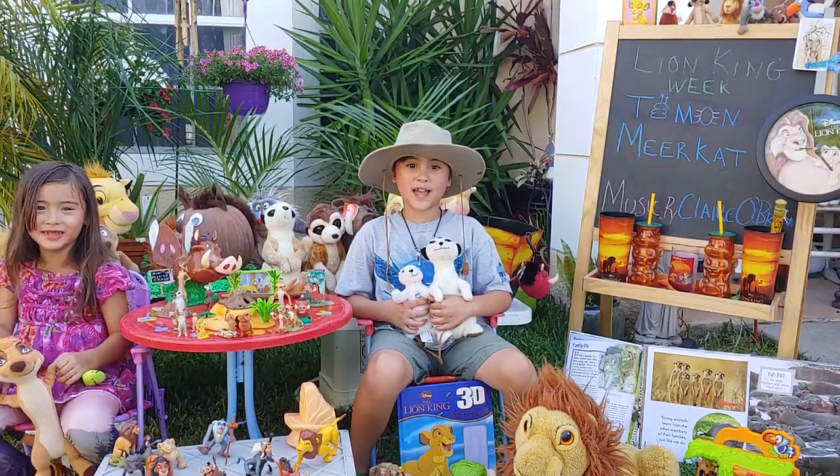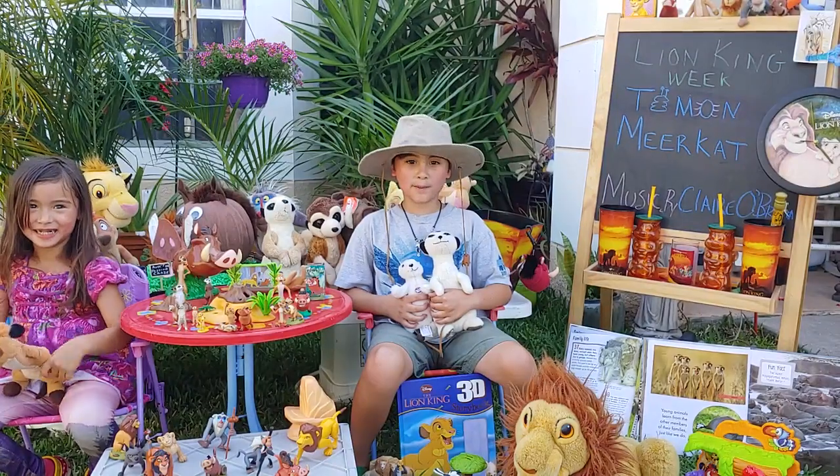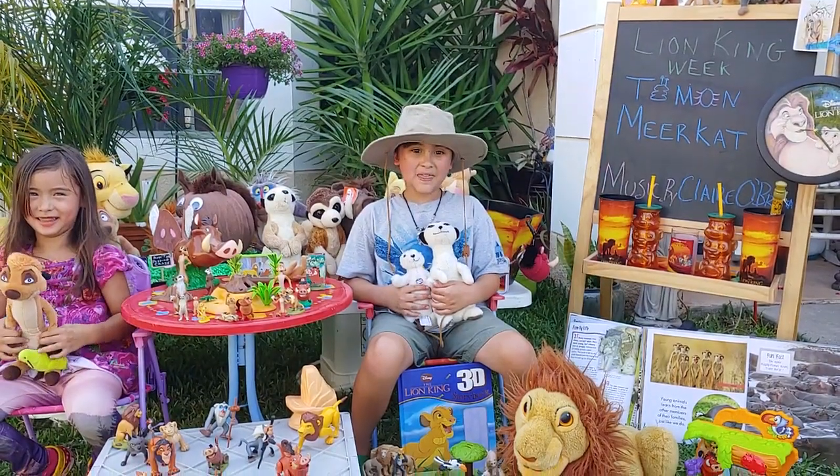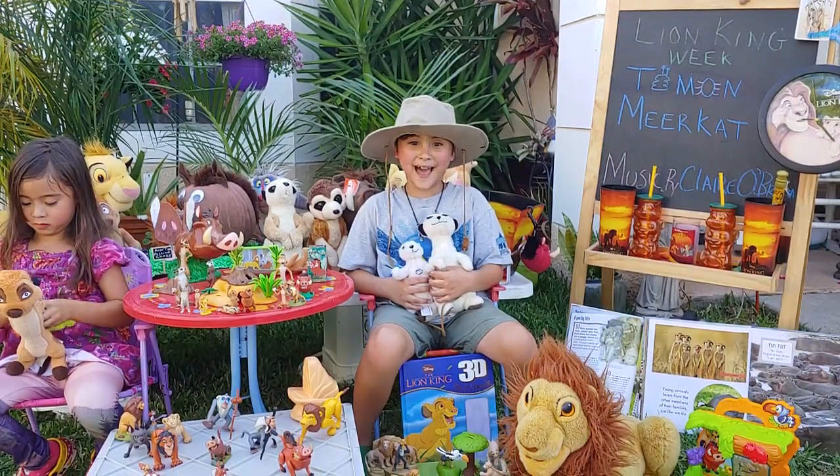Meerkats are omnivores and eat beetles, snakes, spiders, scorpions, and more. They are immune to certain types of snake and scorpion venom. How cool is that?